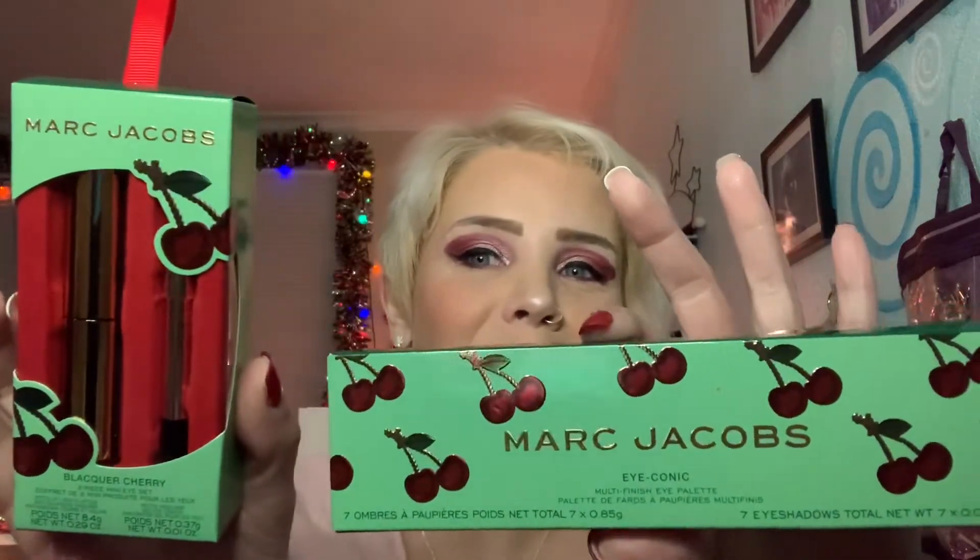Are we ready? Drumroll — we're doing Marc Jacobs, guys! We're doing Marc Jacobs. So we're doing the palette, and this is my palette — this is what she looks like.